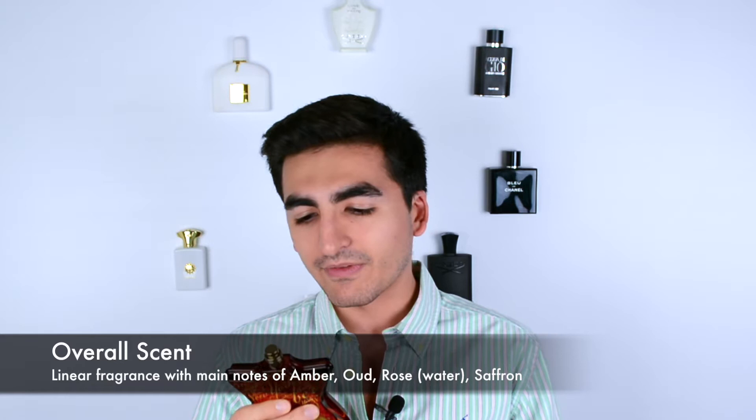Now the scent overall — it reminds me of kind of like the Middle East. It's like this rose water, saffron, amber, oud kind of mix of notes. They're not strong, but they're definitely charming. It does have an allure of its own. This fragrance is quite interesting — it's kind of relaxing as well in terms of the warmth and feeling of the fragrance.